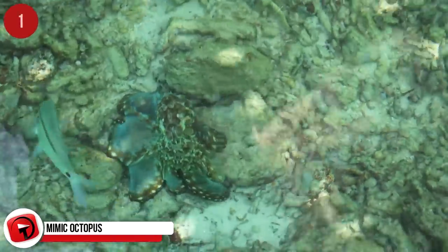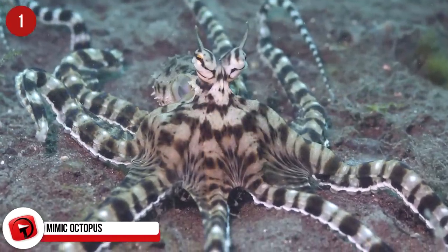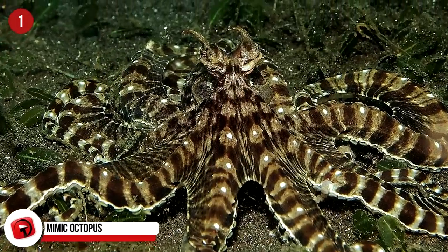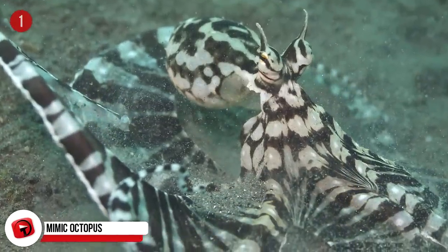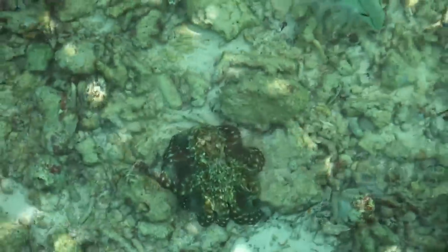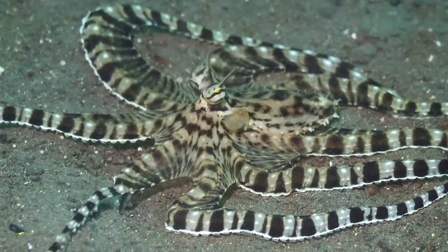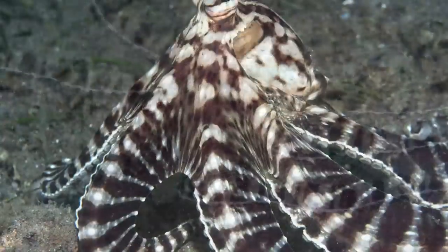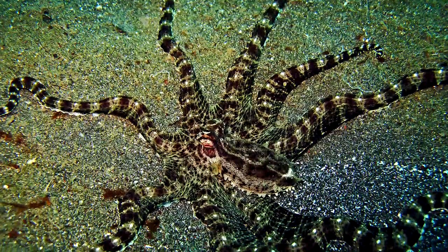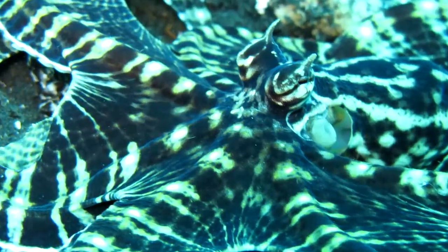The mimic octopus was discovered off the coast of Indonesia in 1998. It's not a very large variety of octopus, usually growing two feet in length. You rarely see its plain, naturally brown color — the most common coloring is a striped white and brown, meant to mimic poisonous sea creatures to keep predators at bay. Not only does this octopus change color, but it can also change shape to simulate just about anything in the ocean.